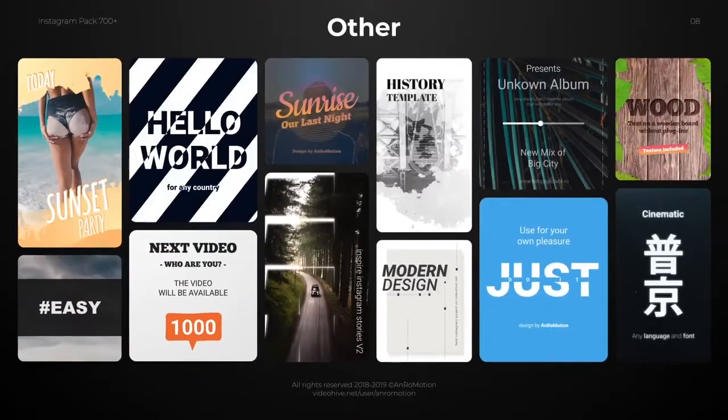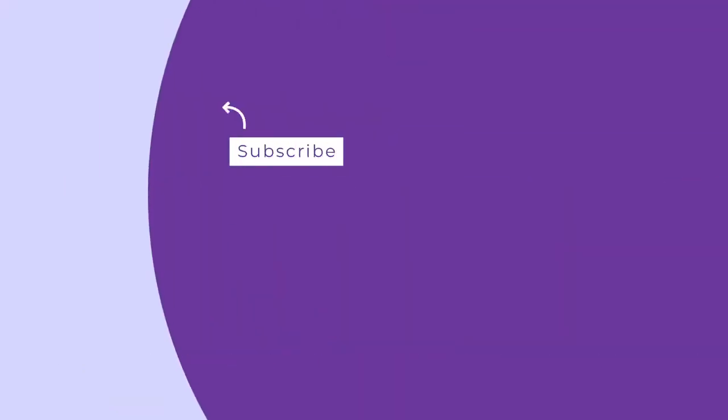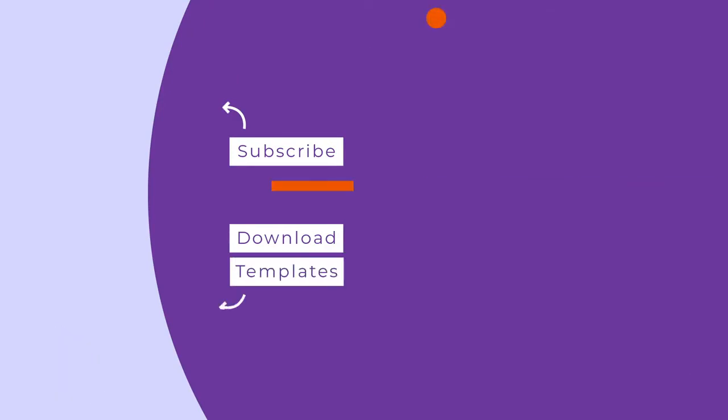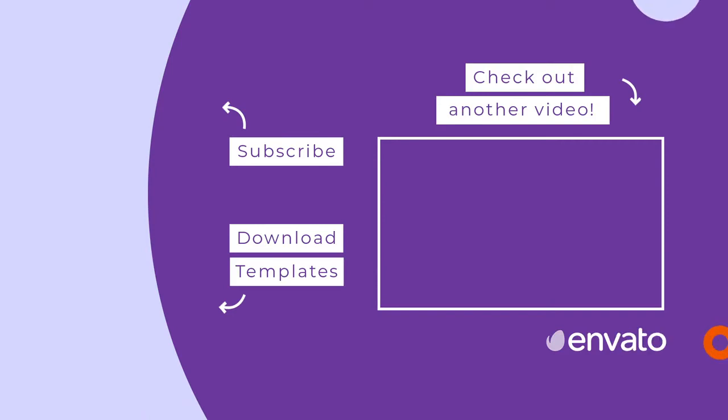That wraps up the roundup of the 10 best Instagram Story templates for 2021. Did any of those items stand out to you? Let us know your favorite in the comments below, and open the video description for links to all of the items shown here today. Don't forget to like this video and subscribe to the Envato YouTube channel for more helpful roundups.